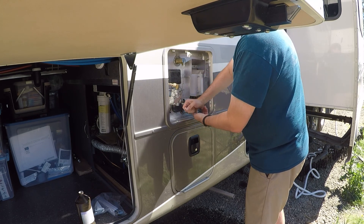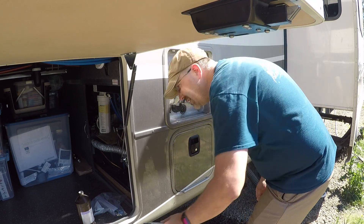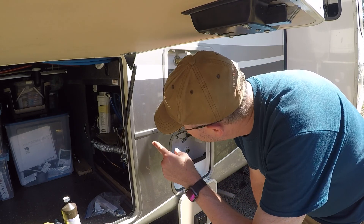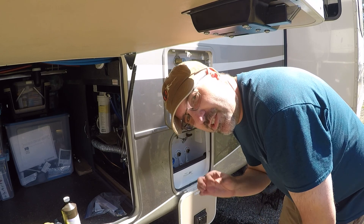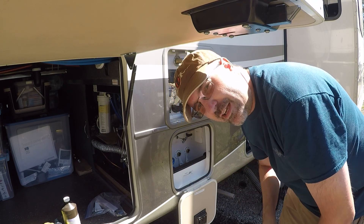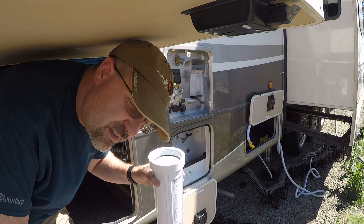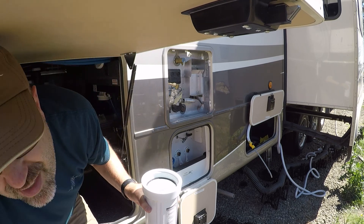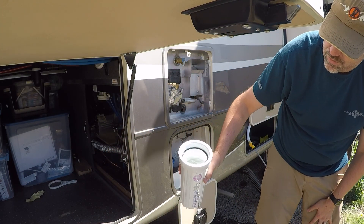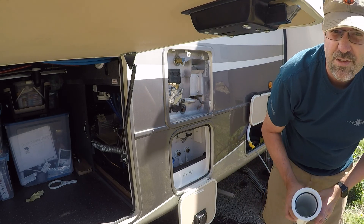I tightened the rod by hand and then tightened it with the tool — just tight enough to keep the water from coming back out. Then I filled the system up with water again. The other thing I wanted to do was look at the filter, because I had a sneaking suspicion the filter was never inserted into the filter housing. The official word: there was nothing in the filter housing. So I had no filter in my whole house water filter. I washed that out too.